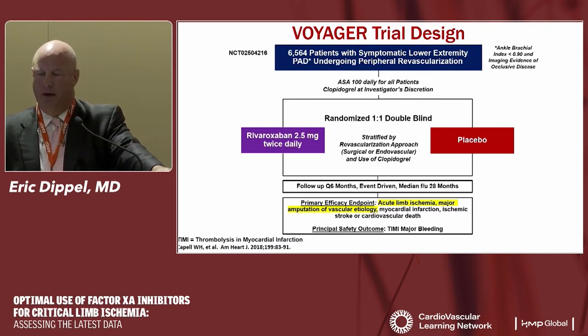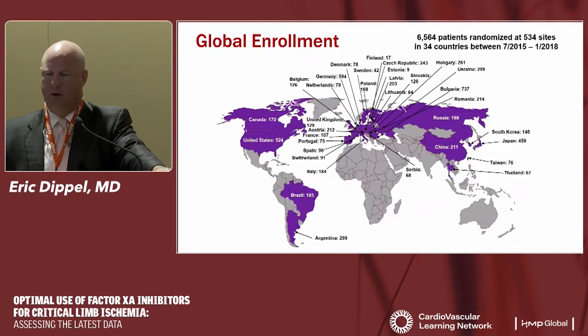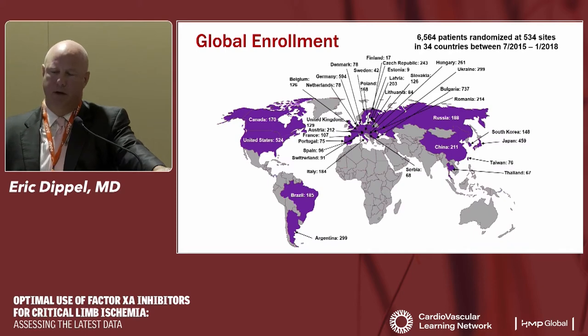All patients received aspirin, and were randomized between rivaroxaban 2.5 mg twice daily or placebo. Patients could receive clopidogrel at operator discretion, stratified so it washed out in the final analysis. Primary follow-up endpoints were major adverse limb events — acute limb ischemia, major amputation — and traditional cardiac events of death, MI, and revascularization. The principal safety outcome was TIMI major bleeding. This was a global trial across multiple countries and continents, which speaks to the robustness of the data.